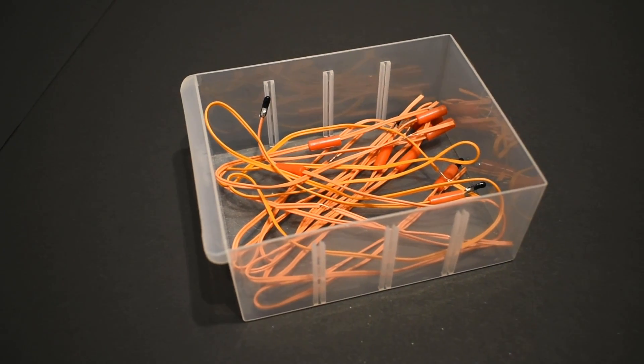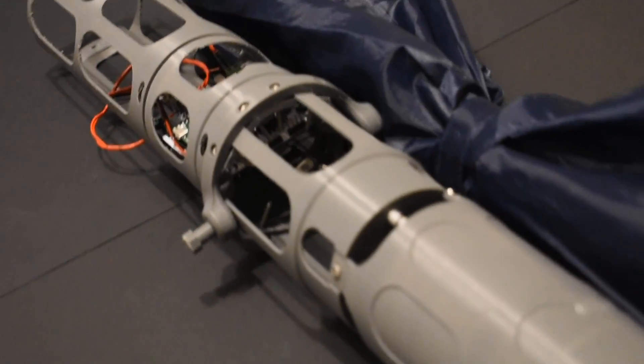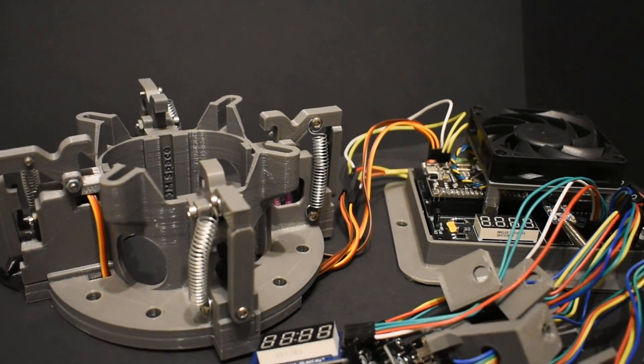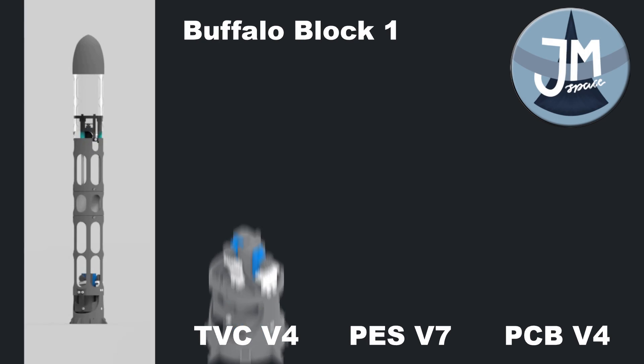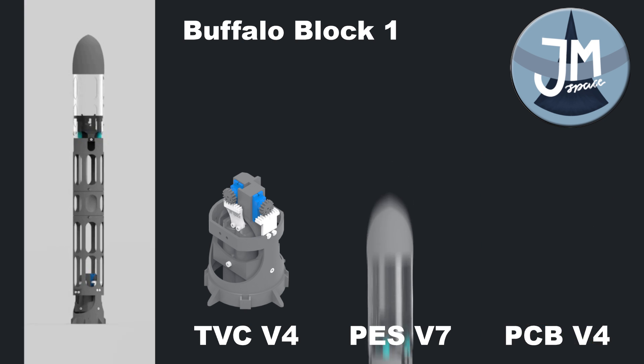To fix the issue with the ignition, new igniters will be bought. The rocket will be repaired, the launchpad will be finished, and then it's finally time to launch this beast for the first time ever. That's all from me — have a nice day and I will see you next time.